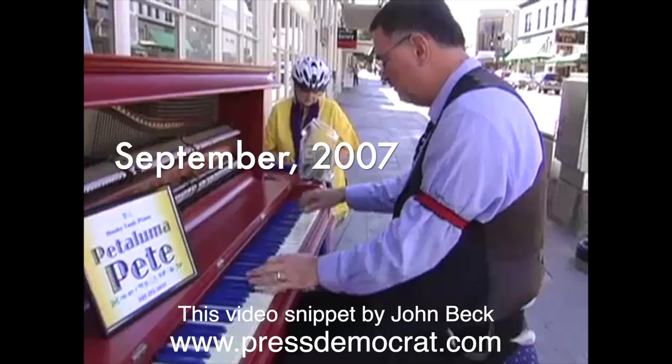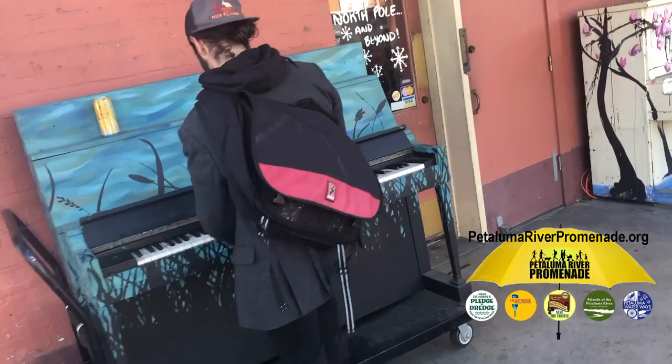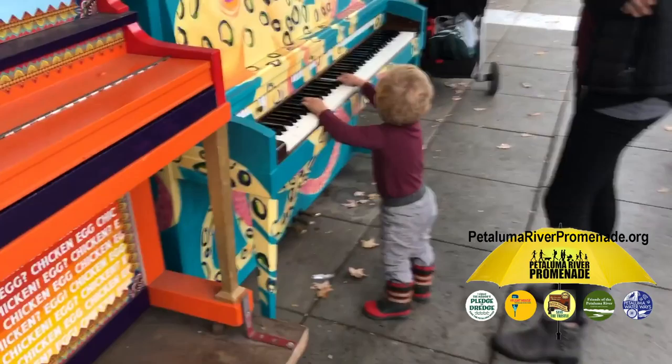In 2007, 14 years ago, the first painted piano appeared on the streets of Petaluma, California. But it wasn't until 2011, 10 years ago, that local artists were recruited to paint more and more pianos sourced by Petaluma Pete.